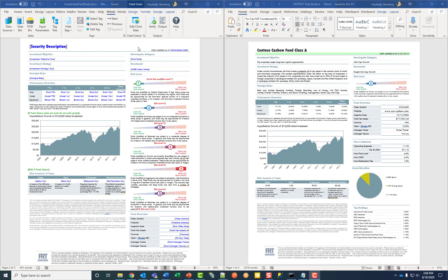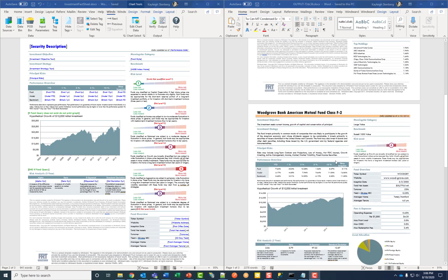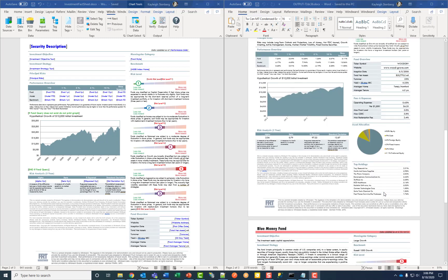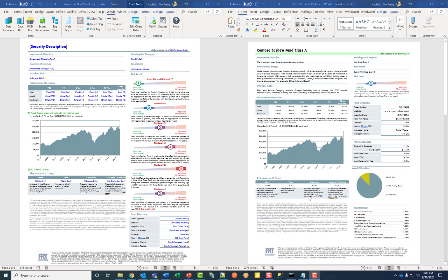I'll show you this side by side with the template. As you can see, my security description pulled from my database, the different security funds that I wanted to display, and they page break on change of fund. The graph is changing dynamically using my data population, as well as the charts. The static data is also remaining there. You can create really attractive documents all with just the click of a button.